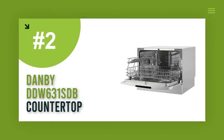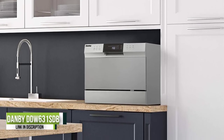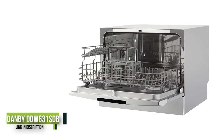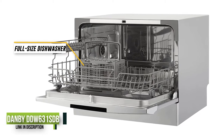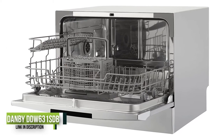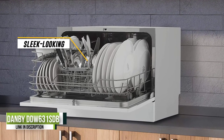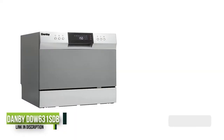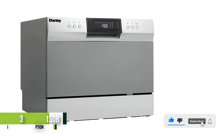Number 2: Danby DDW631SDB Countertop. Out of all of the countertop dishwashers we tested, the Danby DDW631SDB had the best cleaning performance, hands down. While we noticed spinach re-deposit on some of the dishes, the DDW631SDB's stain removal was comparable to, or better than, some of the full-size dishwashers we tested. The normal cycle time clocked in at about 100 minutes, which was similar to cycle times we saw on other countertop dishwashers.